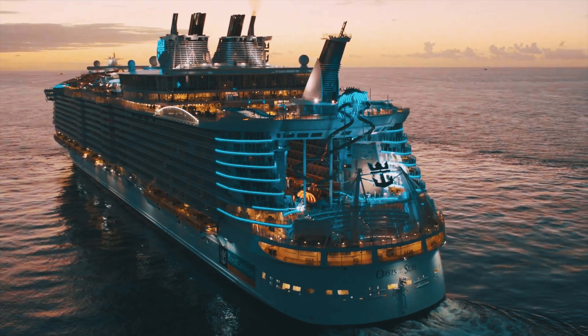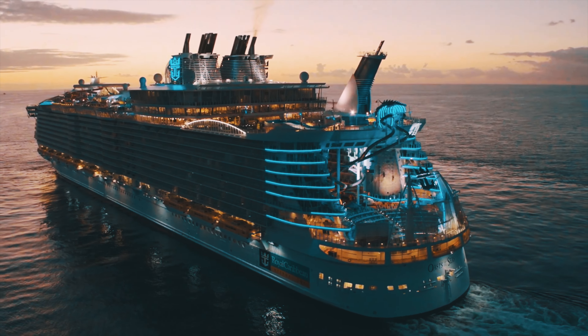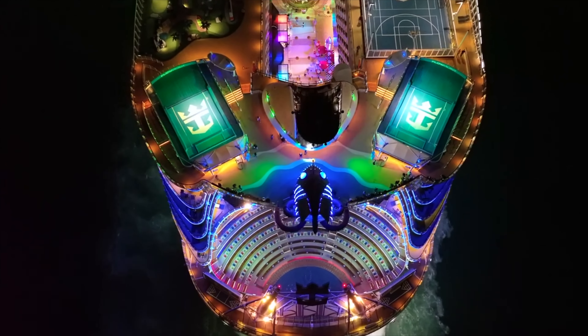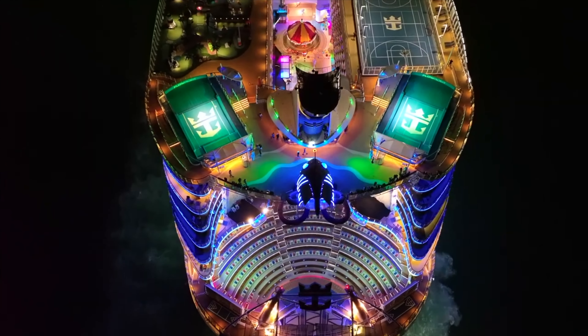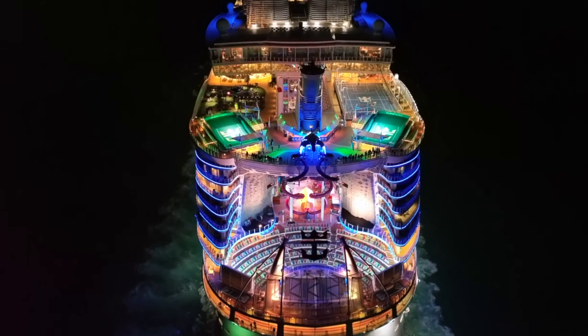A spectacle that features performers from all around the world and every day competes with mother nature. A unique venue that can only be found on Royal Caribbean International's Oasis class ships. This is the Aqua Theatre.